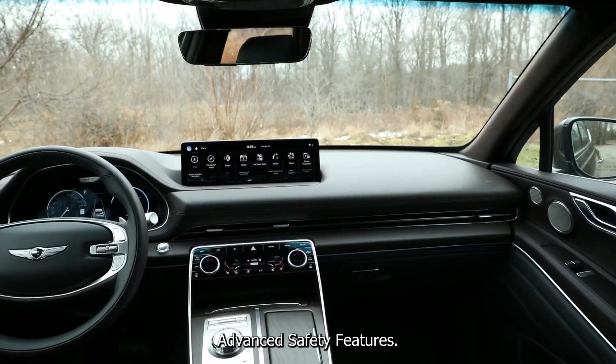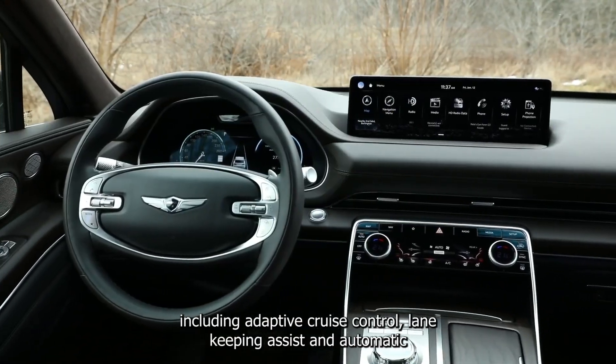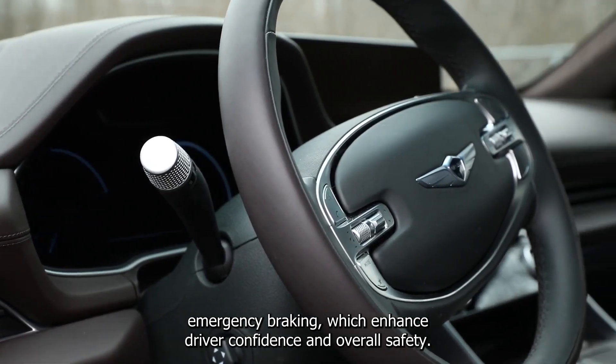Advanced safety features. The GV80 is equipped with comprehensive safety features, including adaptive cruise control, lane-keeping assist, and automatic emergency braking, which enhance driver confidence and overall safety.